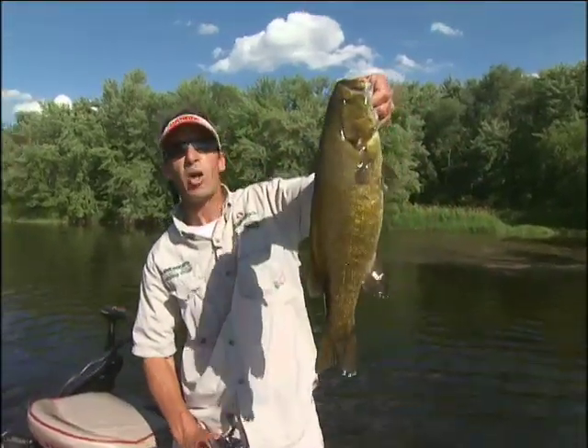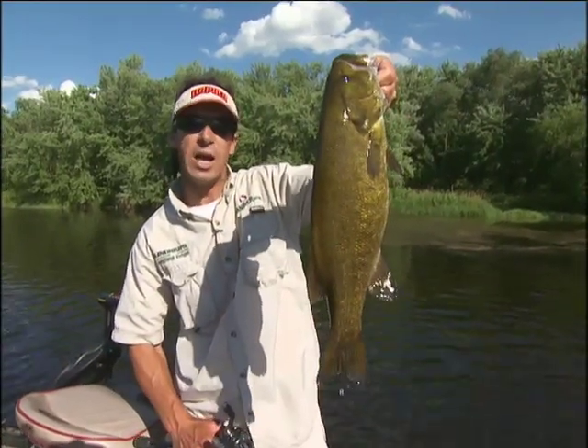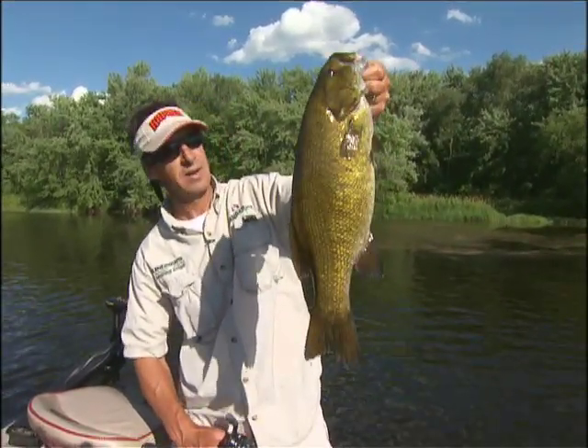When it comes to catching smallmouth bass and largemouth bass — lakes, rivers, reservoirs — these shallow, fat wake baits can be phenomenally effective. A beautiful smallmouth.